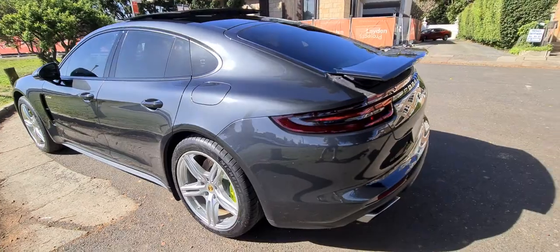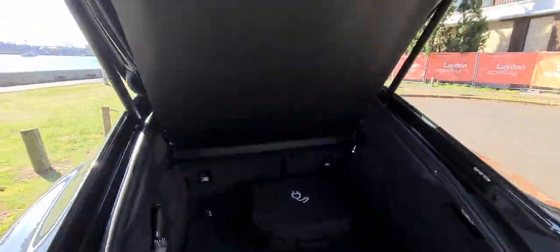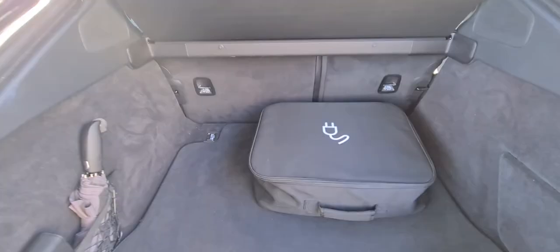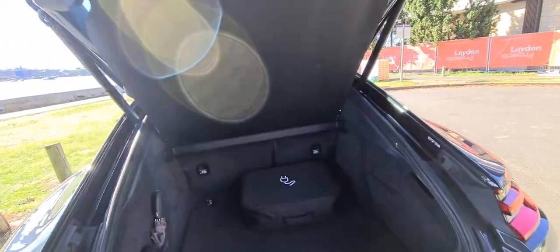Looking into the boot, they've got a fabulous fold-down boot setup, which we absolutely love with these Panameras. You can take that parcel tray down, fold those seats down — there's your charger bag, service books from new, and as I said, it is a one owner from new. Electric boot release and so forth.